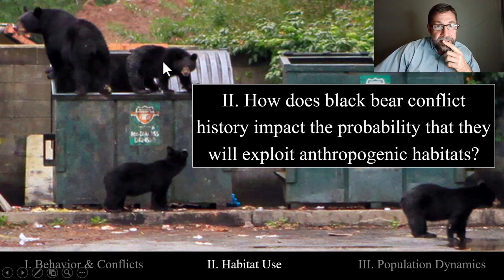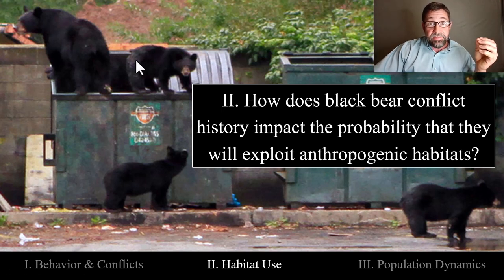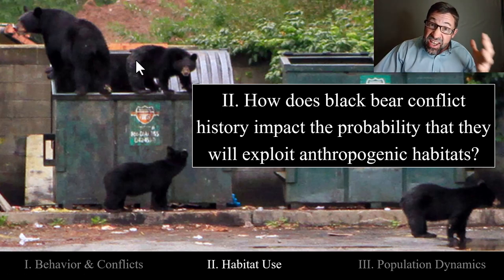Once a cub is taught by its mother — the sow — to forage in a dumpster, is it going to continue foraging in that dumpster as it becomes an adult? Is it going to teach its own cubs how to forage in dumpsters?